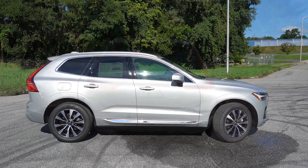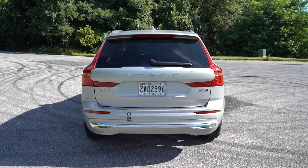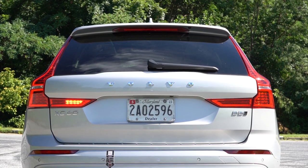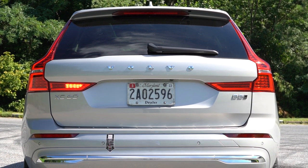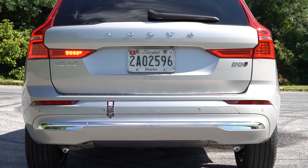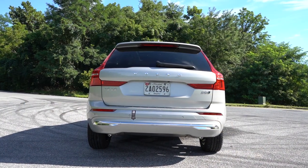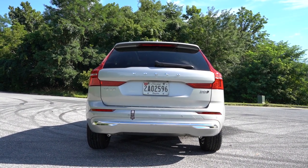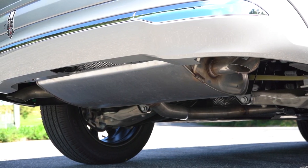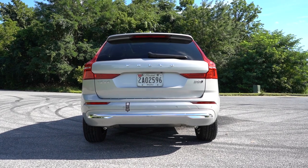Around back: at the top is a body-colored shark fin antenna, a rear spoiler with integrated brake light, and a rear window wiper. You'll see Volvo badging spelled out horizontally and B5 badging. Chrome or gloss black accents appear on the lower rear bumper depending on theme, and LED tail lights come standard across all trim levels. Underneath you'll find dual exhaust outlets tucked away — and you know what that means.